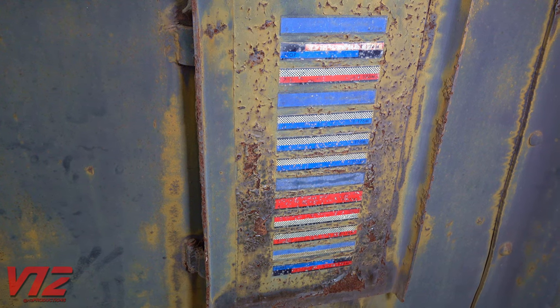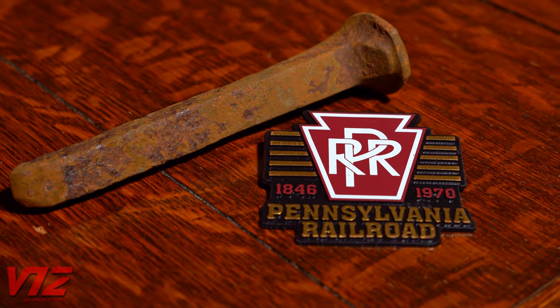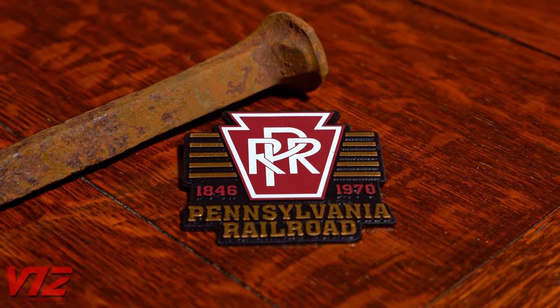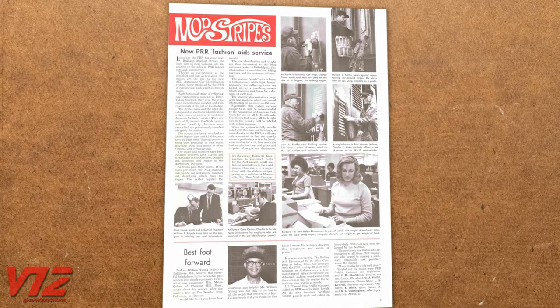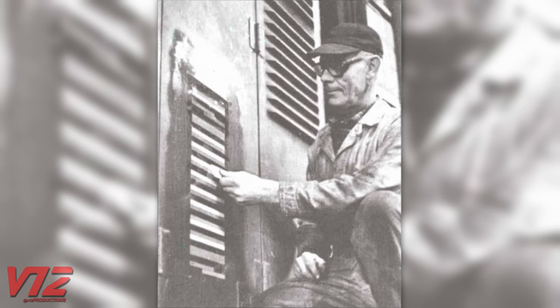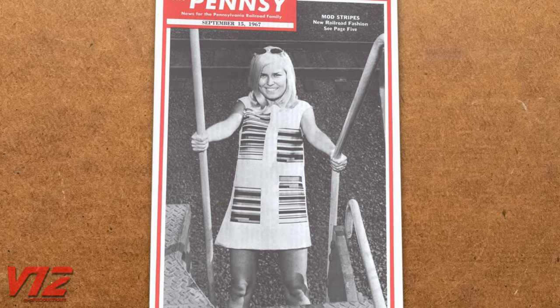It was mandated that all interchange cars have the tags applied by 1970. The Pennsylvania Railroad started applying them a few years before that. In this Pennsy newsletter from September 1967, you can see workers putting the tags on freight cars and a locomotive — and they fit right in with the fashion trends of the 60s.